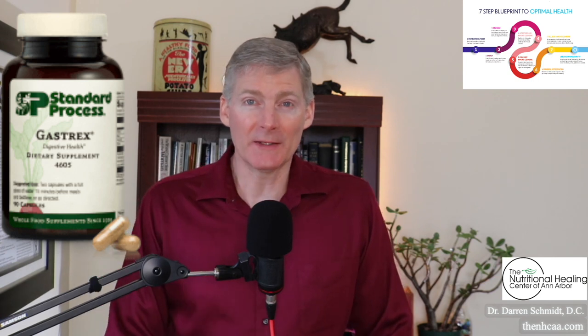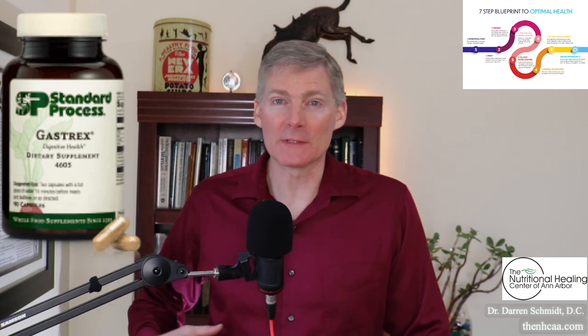It also has liver in it to help your liver heal, and stomach to help repair your stomach, and duodenum — which is the first three feet of the small intestine. So it's got the glandular components to repair those tissues.